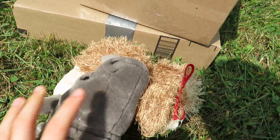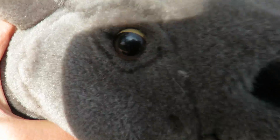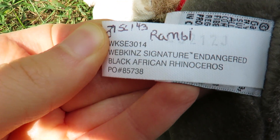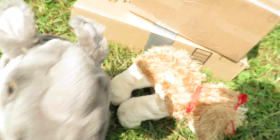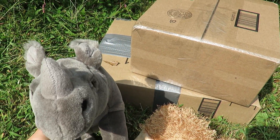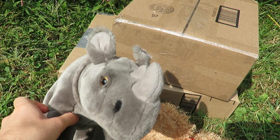That stain came right off in the wash. He still might have a little spot somewhere right here. You can see he's got scratched up eyes and stuff. But I finally found my first signature — it's a signature endangered black African rhinoceros. Try saying that ten times fast. I named him Rambi because, first I was like, wouldn't it be funny if I named the guy Randy? Randy Rhino. Then I thought, wait — there's a rhino in Donkey Kong named Rambi. Rambi Rhino. It works.